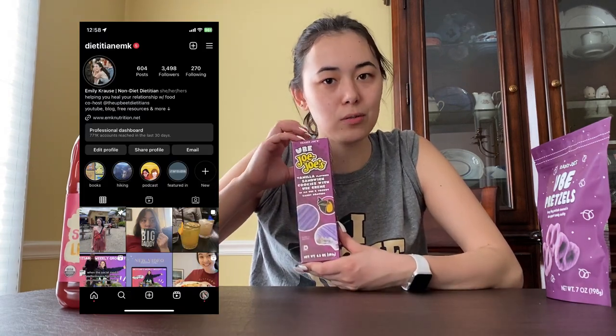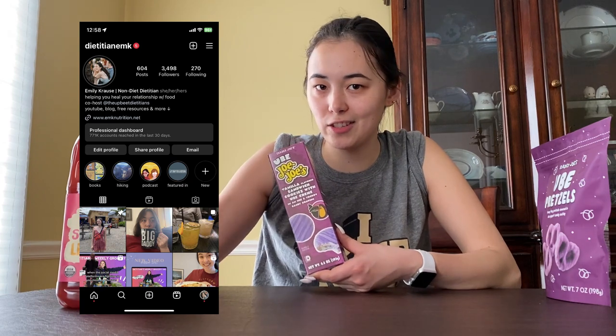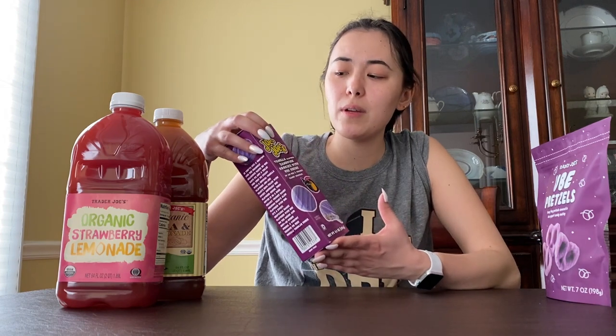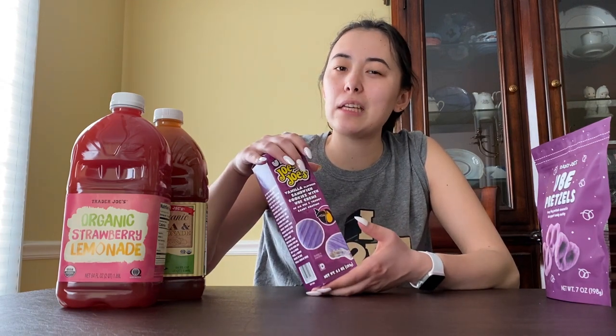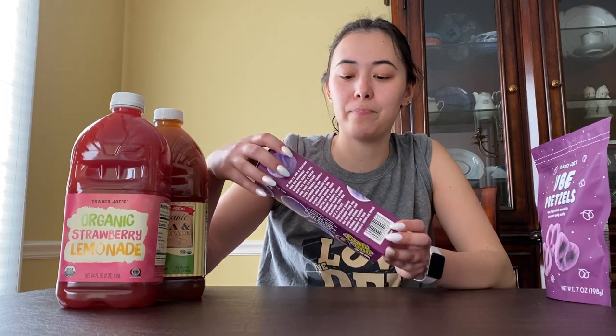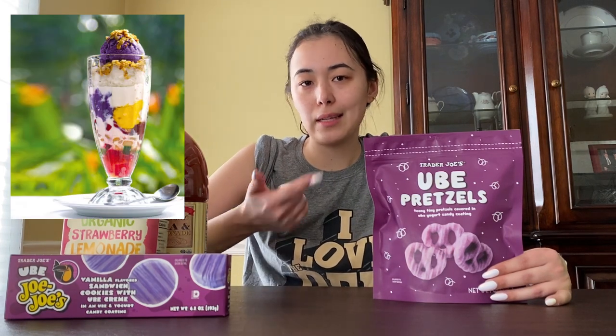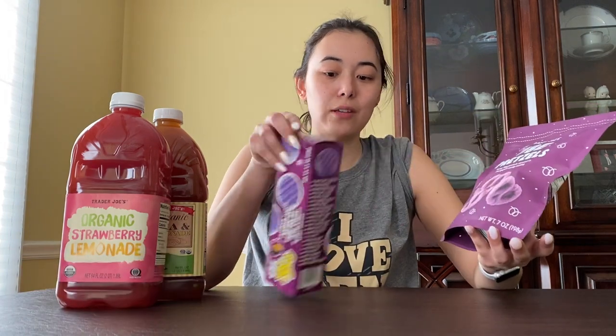I will post my thoughts on my Instagram story, so definitely go follow me at dietitian MK. I'm excited for these — the shortbread ube cookies were okay but didn't really taste like ube, so I'm a little skeptical but still optimistic. And then we also got the ube pretzels! Ube is a purple yam that's really popular in Filipino desserts, commonly in halo-halo and cakes.